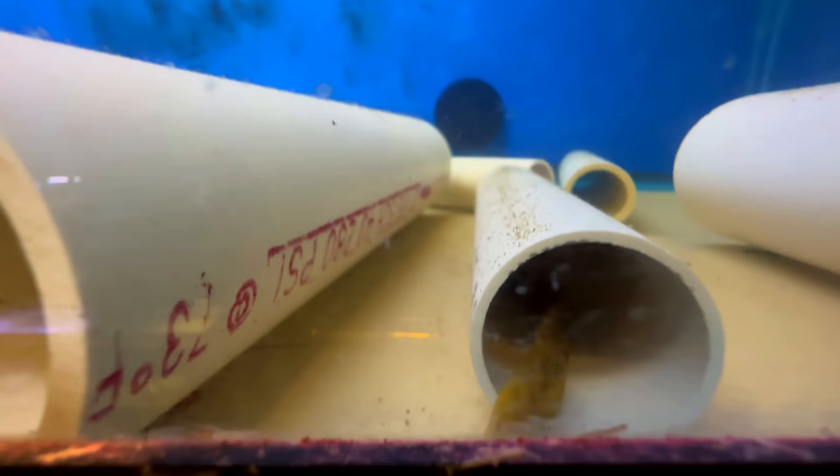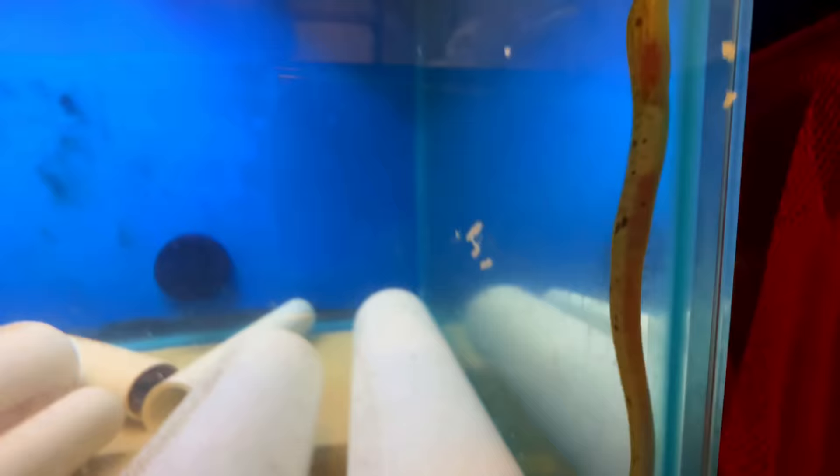If you choose to get a fish like this, make sure you have a really good setup for it. Do you know the max size on them? I can't remember exactly, but it's pretty darn big — is it three feet roughly? Yeah. Wow.